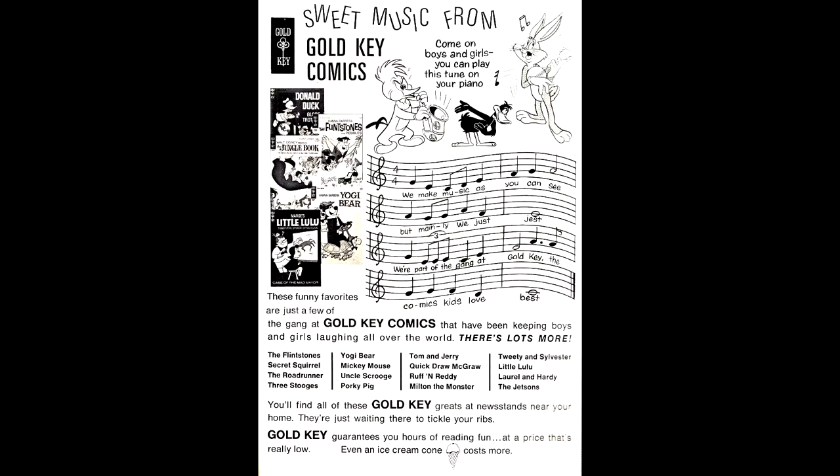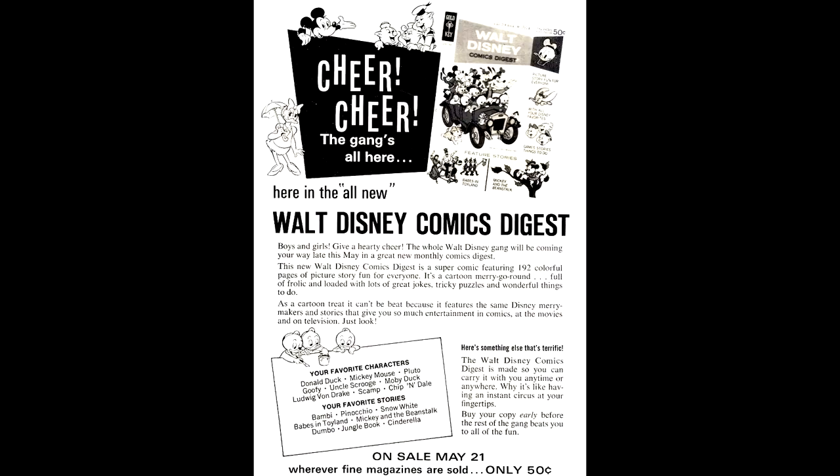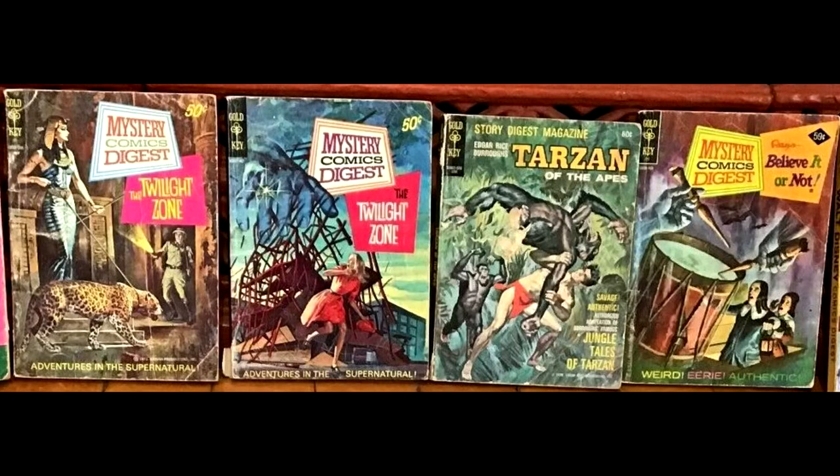The ads in this book were for more Gold Key comics — you could be getting Yogi Bear, Little Lulu, Secret Squirrel, Laurel and Hardy, and the Jetsons. It also had sheet music, so if you wanted to take this song over to the piano and sing along, you could. There was also an advertisement for smaller digest-sized books — great little books to have when your parents would drive you across the country and expect you to get excited at the scenery when all you wanted was some small comic books to read in the backseat.